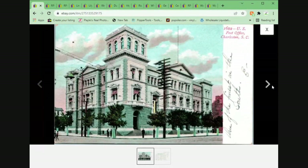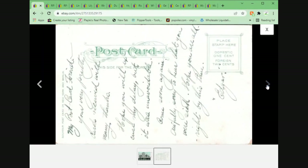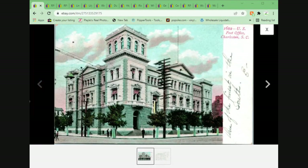We've got the post office in Charleston, South Carolina. Unposted, but definitely written on. I'm not going to try to read it. This one did sell though for $6.26 plus shipping. Possible this came from an estate lot that I purchased — had a lot of South Carolina cards in it.